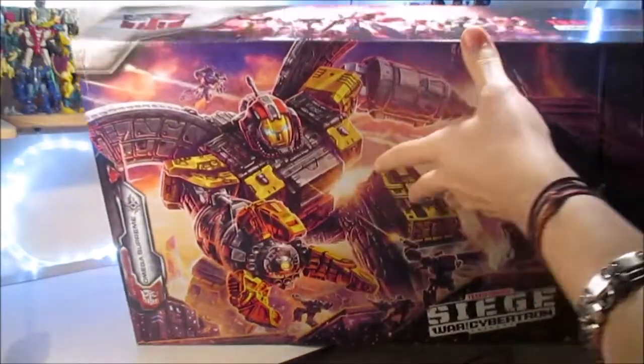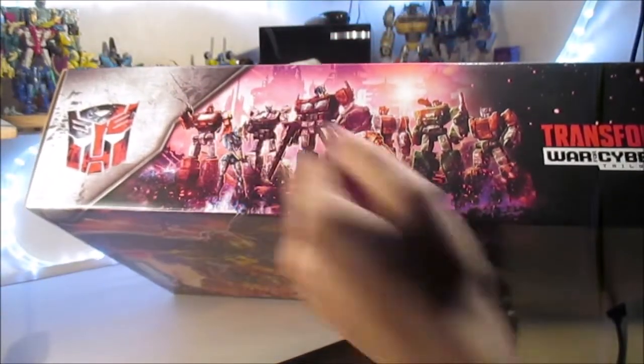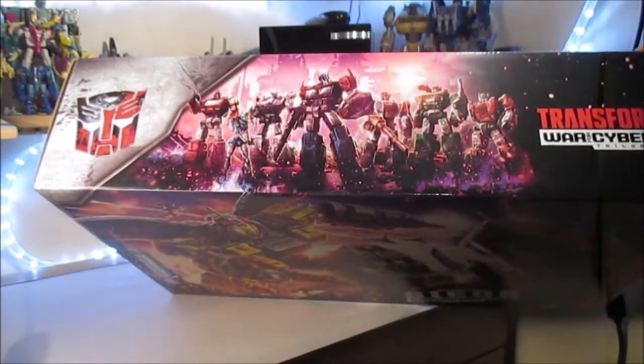Désolé, c'est vraiment pas très pratique à manipuler. Dessus, on a le poster avec tous les Autobots : Optimus, Prowl, Chromia, Ironhide d'un côté, avec Red Alert, Hound et Sideswipe de l'autre. Logo Autobot, Transformers Siege, War for Cybertron.